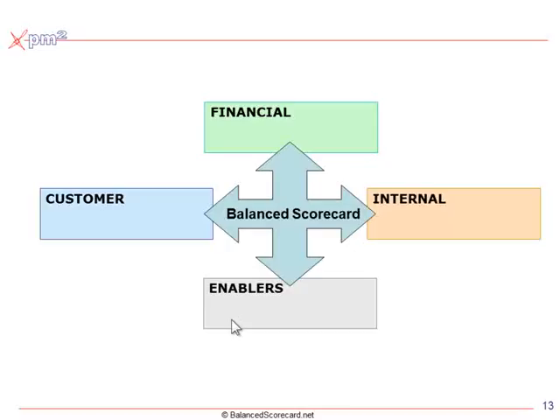The concept inside the scorecard — what we call a strategy map — begins to describe something else we saw in organizations: there's a relationship between these four perspectives. In the first book we drew it like four points of a compass, but we began to see that there's a deeper relationship between them.